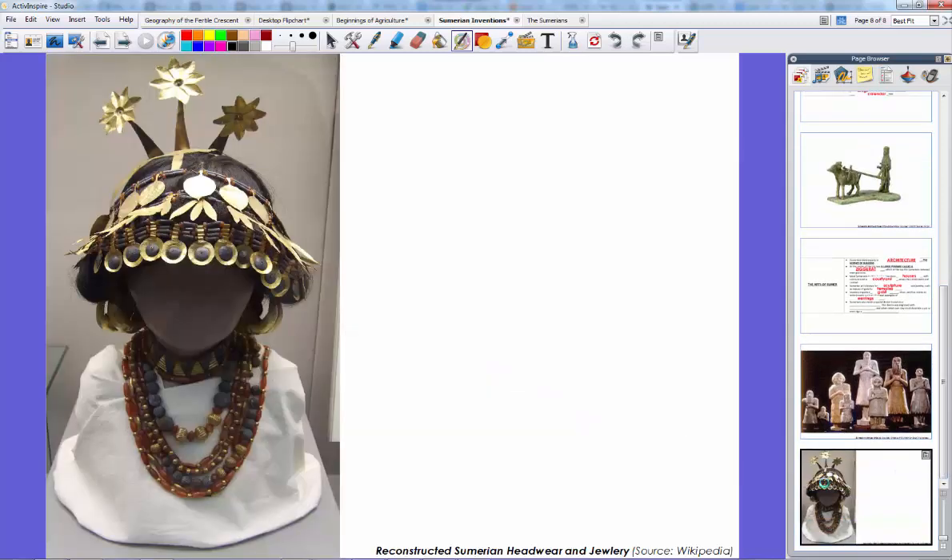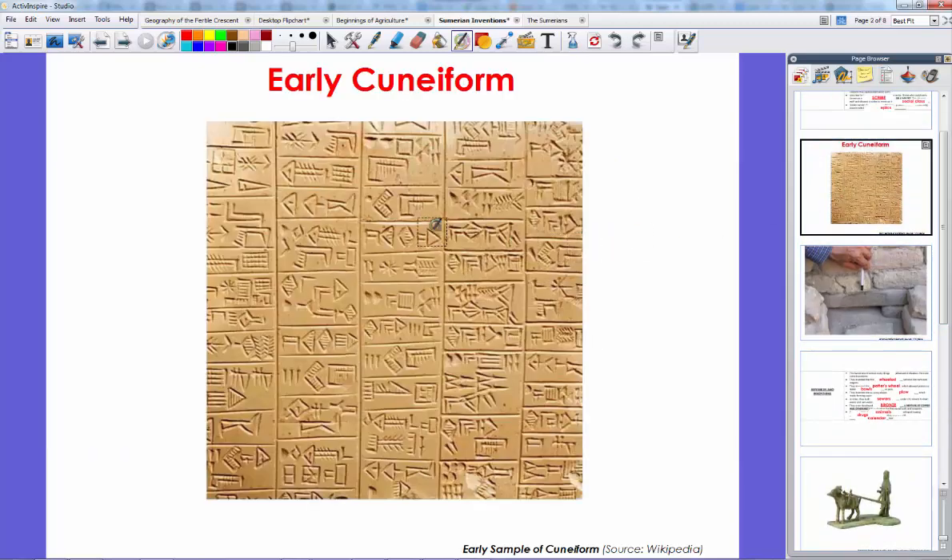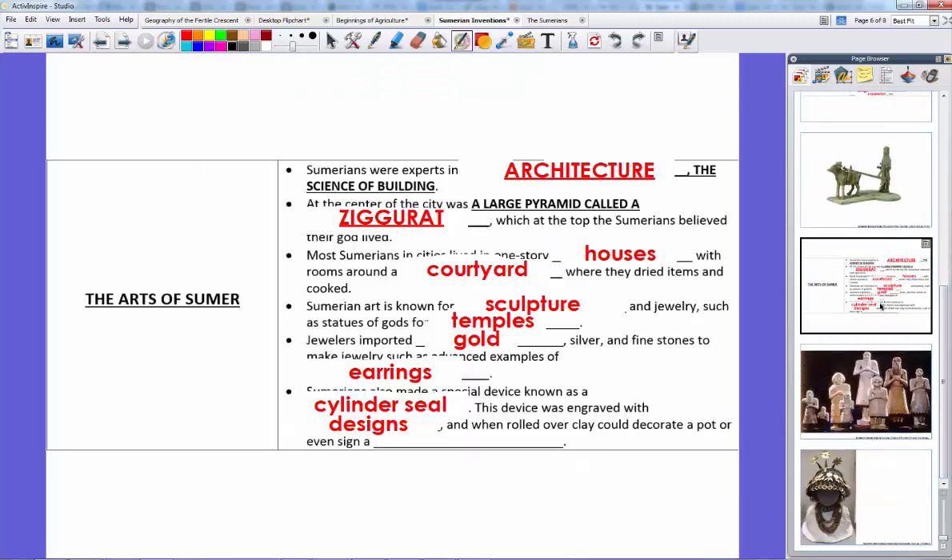Here's an example of Sumerian headwear and jewelry — very advanced metalworking, and this example is in the British Museum in London. The jewelry shows a lot of craftsmanship and imagination. The Sumerians also developed a special device that combined art and cuneiform: the cylinder seal. This device was engraved with designs and cuneiform on a cylinder. They would roll it over clay to put a pattern into pottery, or use it as a seal to sign documents — much like a signature, rolling it on clay to signify that someone read and agreed to what was written.